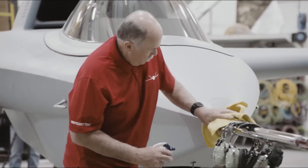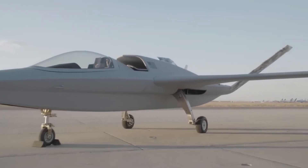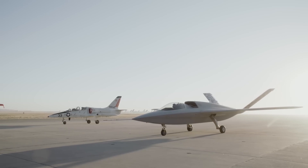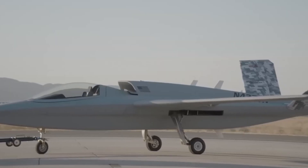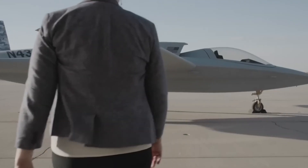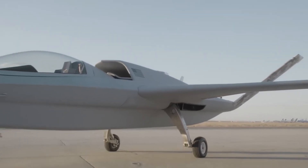The Model 437 Vanguard represents a significant leap forward in both design and production methods for modern military aircraft. By combining advanced digital engineering, flexible manned and unmanned capabilities, and innovative manufacturing techniques, Northrop Grumman has created an aircraft that is not only versatile, but also cost-effective and future-focused. We're all curious to see how the balance between manned and autonomous systems will shape the battlefield of tomorrow.